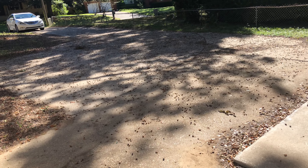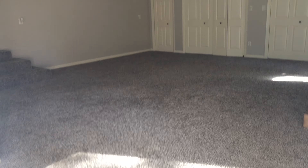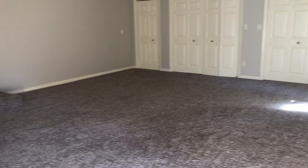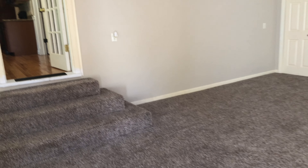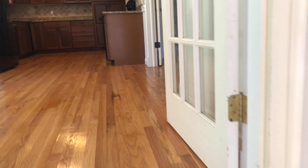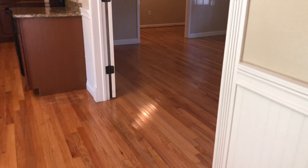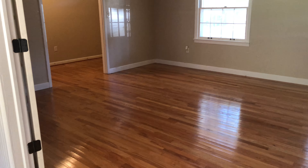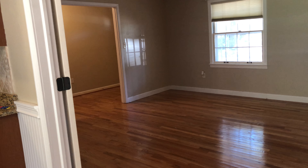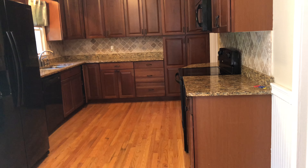Thanks so much for touring with me today. We are at 485 North 77th Avenue in Pensacola, Florida, zip code 32506. This is a three-bedroom, two full bath home with beautiful refinished hardwood flooring — about 2,100 square feet. Thanks and have a great day.